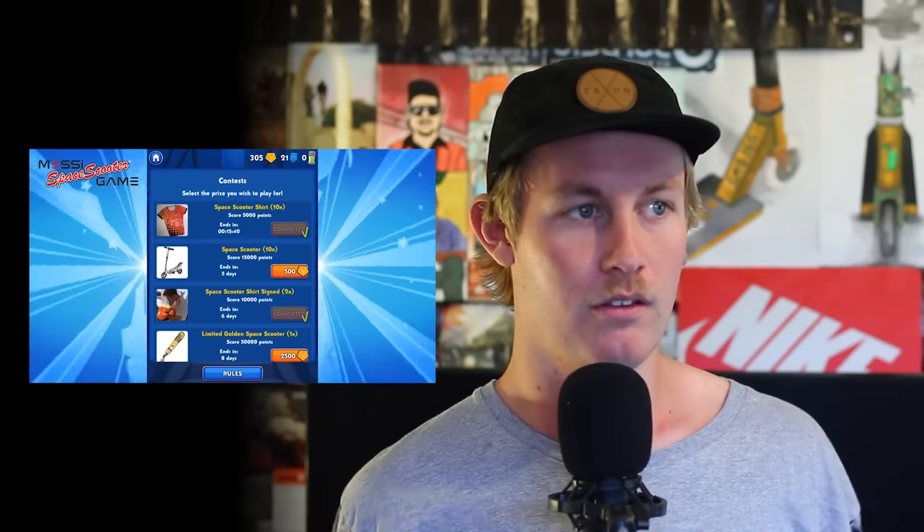From personal experience I've played the Space Scooter game. If you guys want to see some gameplay, I did a playthrough the other day on my channel — I'll link it in the description. But just don't get this game. Don't waste your bandwidth or your time.